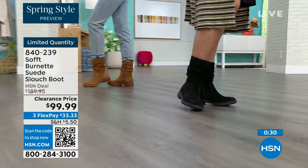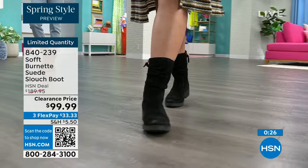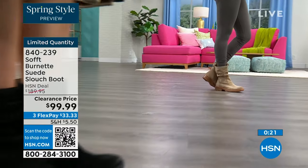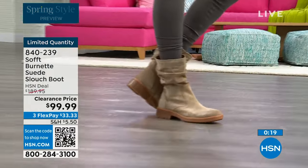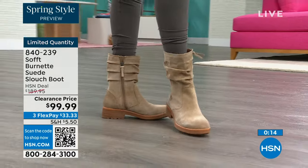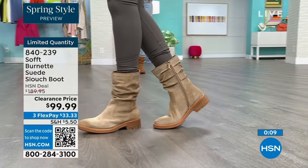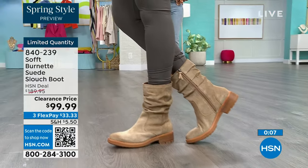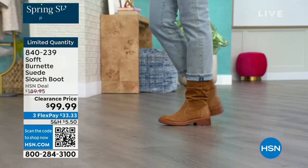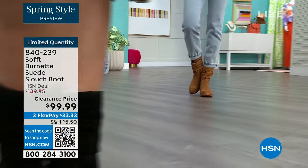They're all neutrals — it's really just whichever is right for how you like to dress. Brandy has been selling out all night. The boot is the perfect height — it hits you below the calf. Once those boots get higher it's all about your calves, but this perfect height means no gape, it's going to look perfect and kept even with that cool-girl slouchy feel. Item number 840-239, with a flex pay of $33.